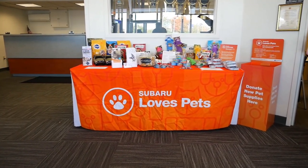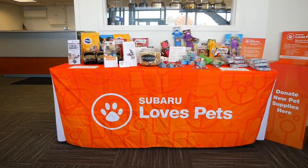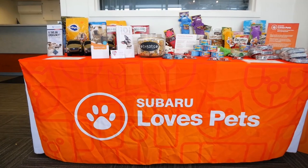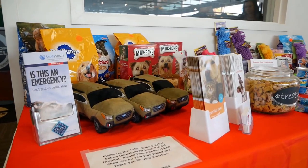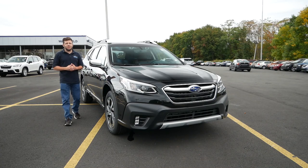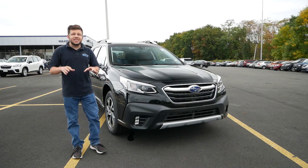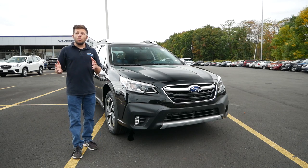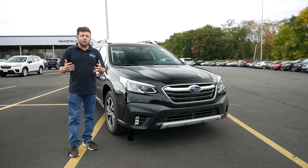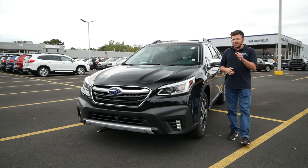Also, with it being October it's Subaru Loves Pets Month, which means Subaru will be donating $100 to a local charity for every pet adopted. Subaru of Wakefield has chosen Forever Home Rescue in Medfield, Massachusetts. As I've said over the last year working with Subaru of Wakefield, the dealership is all about charity work and giving back to the community. They treat you like family, so it's a great place to buy your new Subaru. With all that said, let's get right into this review.